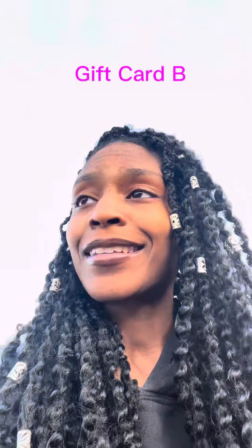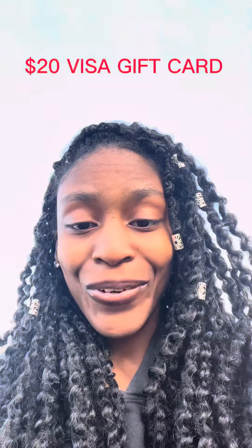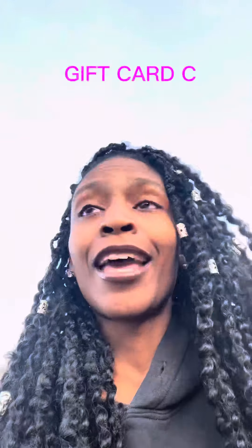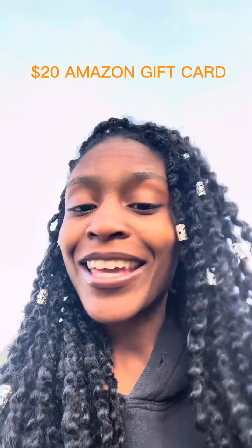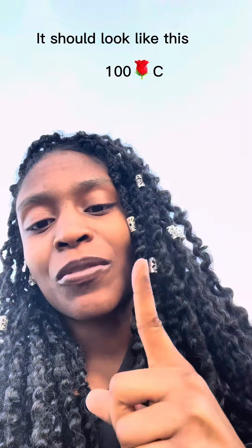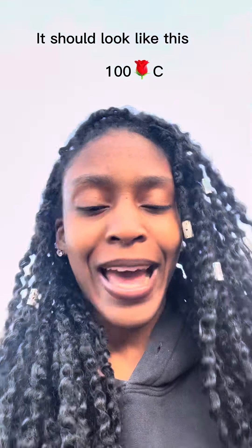Or if you need to buy something real quick, like a snack or some gas, that's a $20 Visa gift card for you. Put 100 and a rose with B behind it in the comments. And lastly, did you leave something in your Amazon cart? That's a $20 Amazon gift card for you — put 100 and a rose with C behind it in the comments.